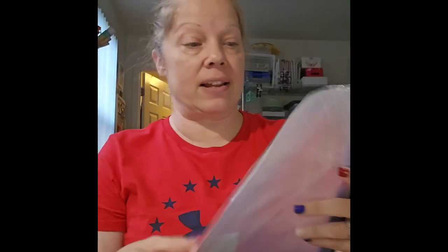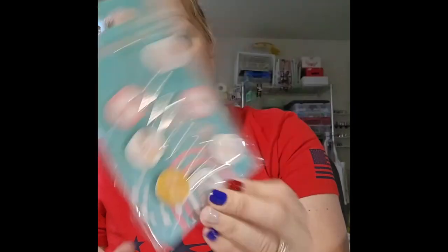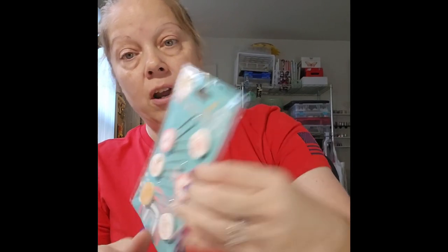On Pebbles Quality Creations' channel she was playing with her fuse tool and I have one I haven't used in years, so I picked up a pack of report covers because it inspired me to want to play with my fuse tool again. Also from the 'Good Vibes Only' line, I picked up paper clips — I loved the little 'be kind' one and also the daisies, 'love yourself,' 'good vibes only,' and a little rainbow design. I do use my planner so I thought these would be cute in it.